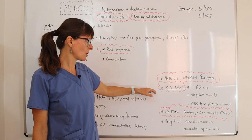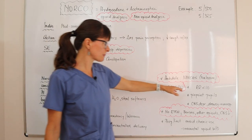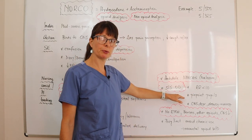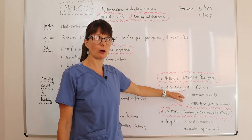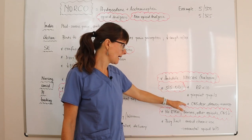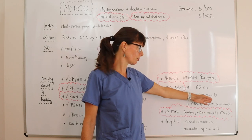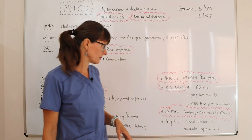Signs and symptoms of an opioid overdose include respiratory depression — respirations less than 10 — pinpoint pupils, which you will always be able to observe, and CNS depression ranging from drowsiness to slurred speech all the way to being completely unresponsive.